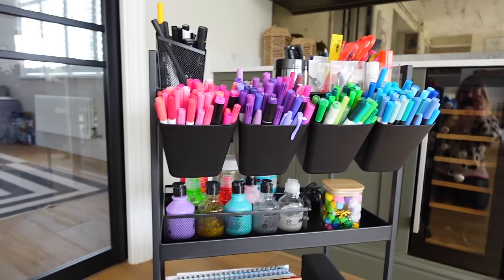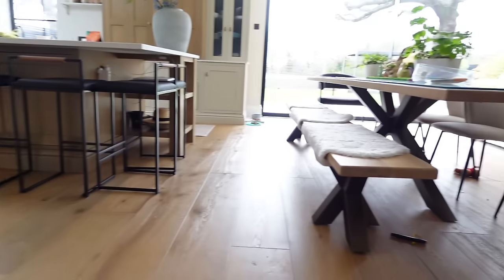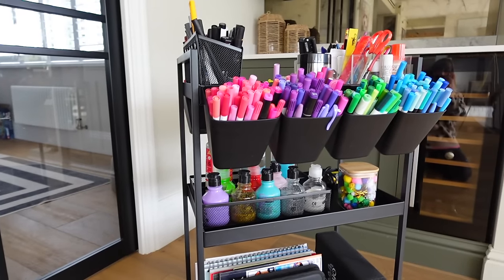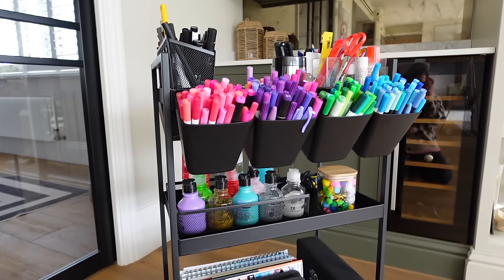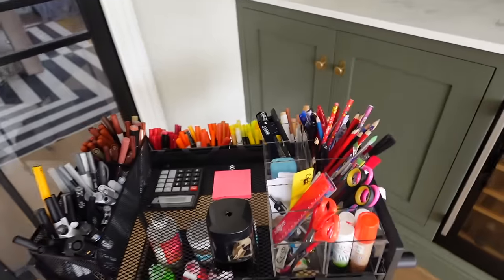The best bit is they can just wheel this to the table and then wheel it back — whereas before we were doing multiple trips back to the cupboards. We're really pleased with how this turned out. I just thought this would be such an amazing main present for a child that is obsessed with coloring or drawing. You can get all the accessories and put everything on it — I think it's really, really impressive.